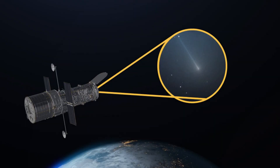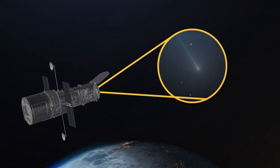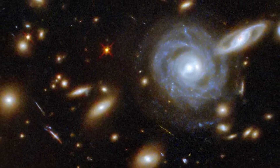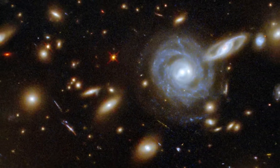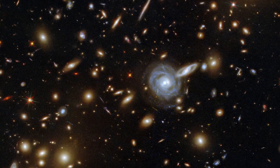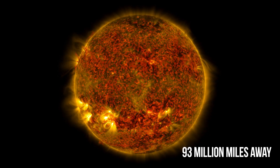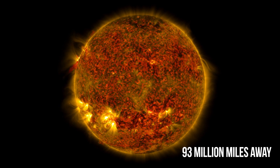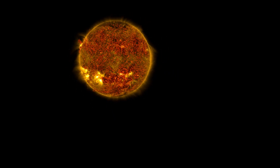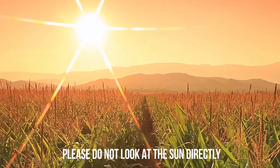Hubble works by gathering light from objects in our universe — some as close as our moon or comets coming into the inner solar system, and some as distant as galaxy clusters that are billions of light years away. All that light takes time to reach the telescope, just as it takes time for light to travel from its source to our eyes. For example, our sun is located about 93 million miles from Earth, which means it takes roughly 8 minutes for its light to reach us. So when we look at the sun, we see it exactly as it was 8 minutes in the past.